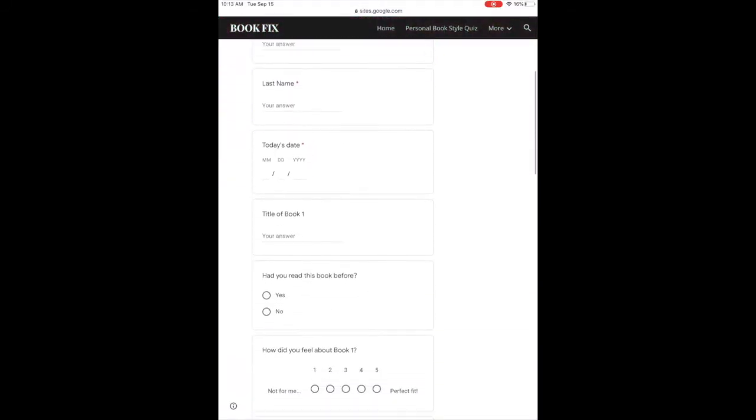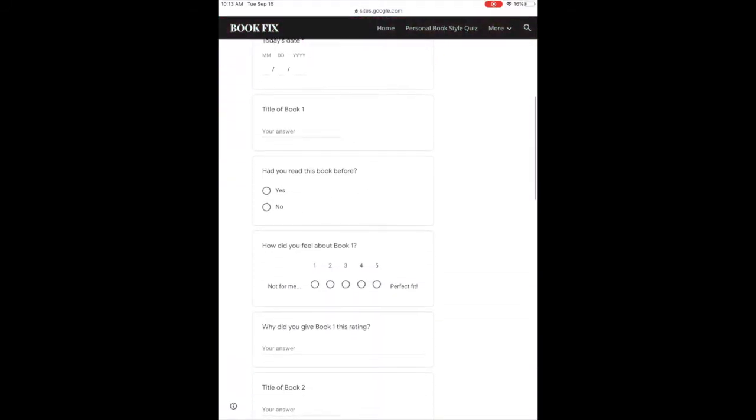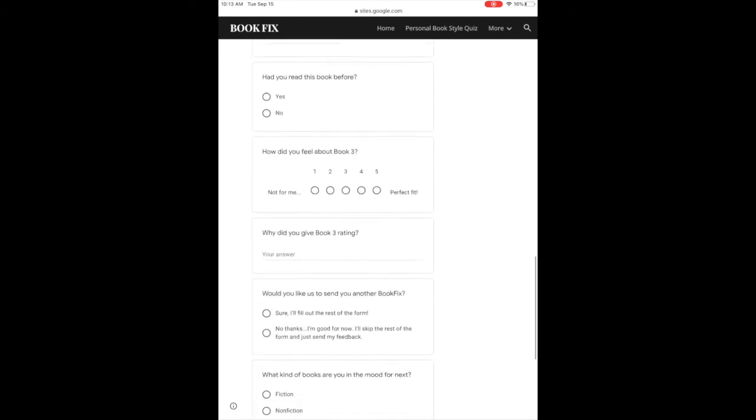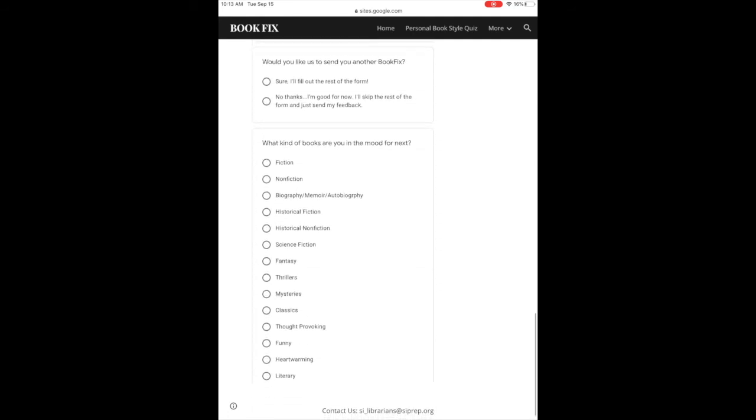Once you've finished the books — reading them or not reading them if they didn't meet your interests — complete the feedback form so we know how well we did. That way we can do better next time. Then affix the enclosed postage back on the box you got the books in and return them to us. Easy peasy. With Book Fix, you get personally selected books in your hands for free.